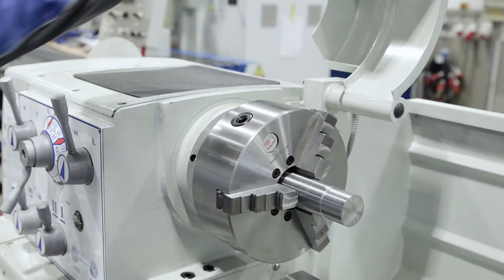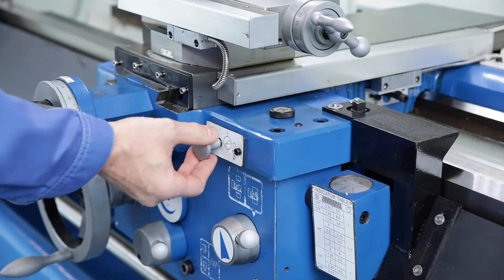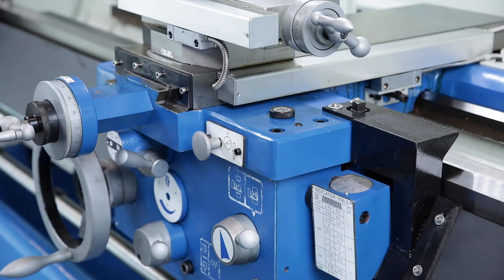The central lubrication on the support supplies all guideways with lubricant and simplifies the maintenance of the machine.